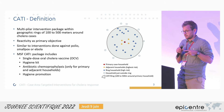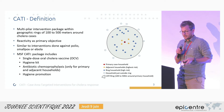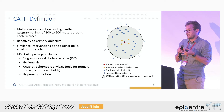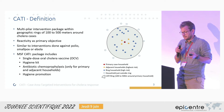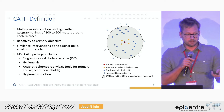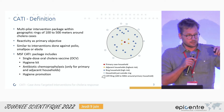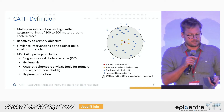There is an MSF CATI package that has been defined throughout this project. It includes a single dose of oral cholera vaccine, a hygiene kit containing soap, water purification tablets, a handwashing station, and a water container. It also includes antibiotic chemoprophylaxis only for people living in the households closest to the case, and hygiene promotion.